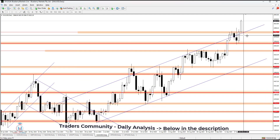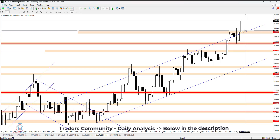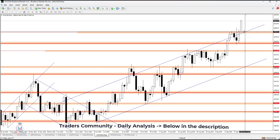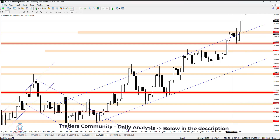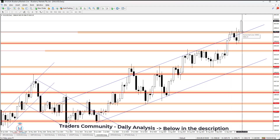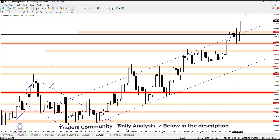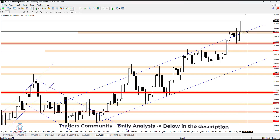The daily time frame shows us a bullish breakout above 2586, where there is a potential opportunity that the price returns all the way back down just to confirm this strong resistance, and then continues to move up. The daily candles could not form easily a bullish breakout above this level, so it is a pretty important resistance level which will now act as a support, meaning there is a high probability that the price returns back down.